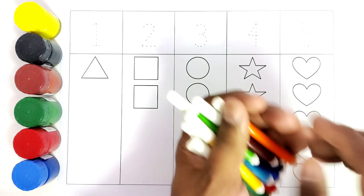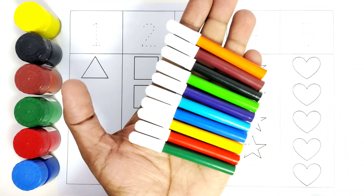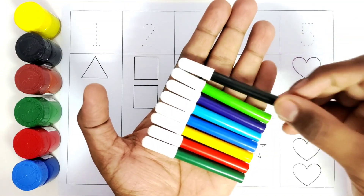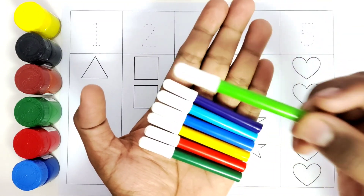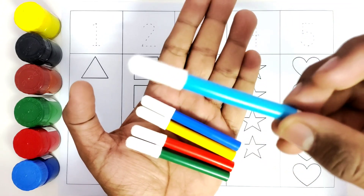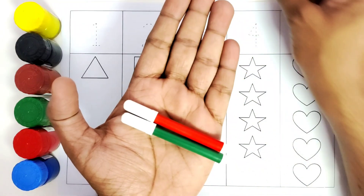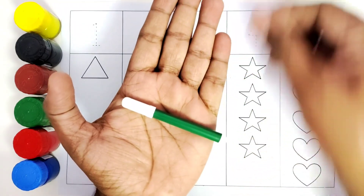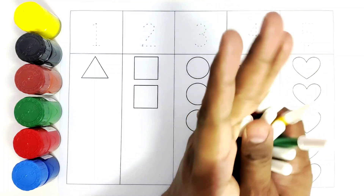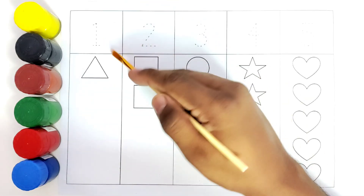We will do the color names. This is orange color, this is brown color, this is black color, this is light green color, this is purple color, this is light blue color, this is dark blue color, this is yellow color, this is red color, this is dark green color. So we are going to color all these shapes.